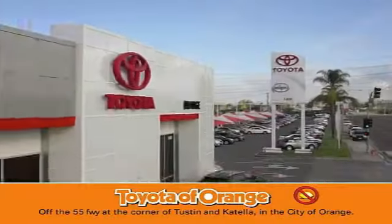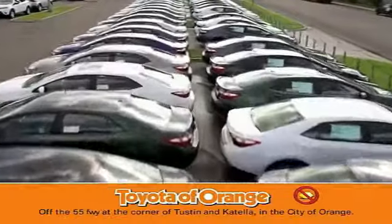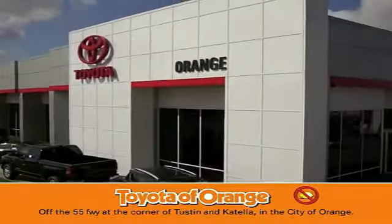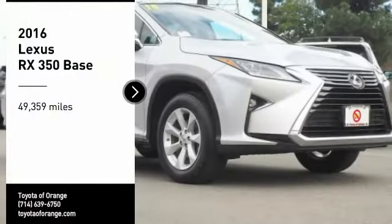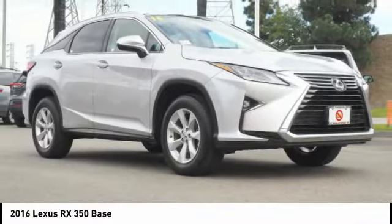You won't get a lemon from Toyota. Make a great choice today with the 2016 RX350.